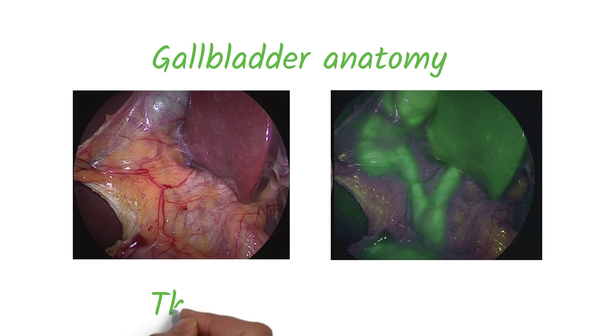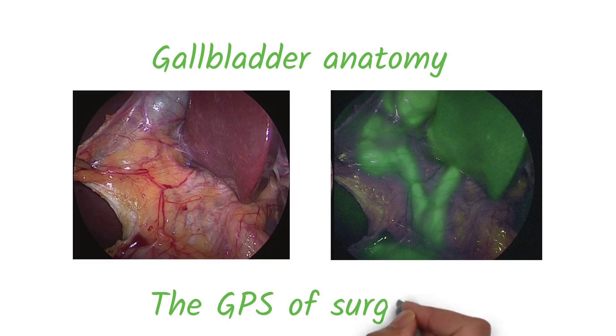Some surgeons have even called this advancement the GPS of surgery. Because this information is available to the surgeon during the operation, critical decisions and adjustments can be made as the procedure progresses.